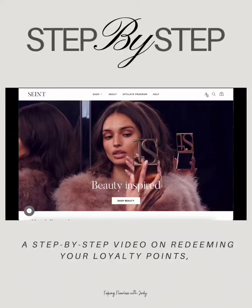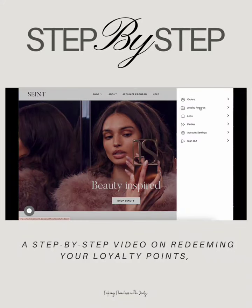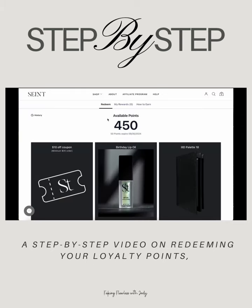From your SAINT official account, you are going to go to your loyalty rewards. Please note that the parties tab will not be there as of October 1st.